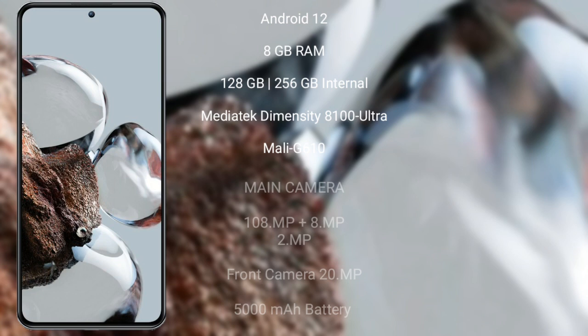Xiaomi 12T runs on the Android 12 operating system. It comes with 8GB RAM and 128GB or 256GB internal storage, a MediaTek Dimensity 8100 Ultra processor, and a Mali-G610 GPU.